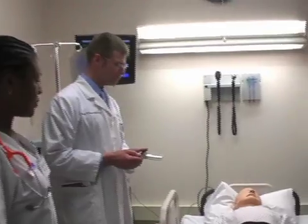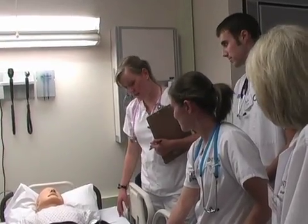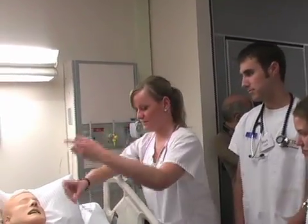We have also purchased NLN and ACLS scenarios that we can run and adapt for our students to match the level of the student — whether it's a beginning student or a graduate student — so that all people experiencing the lab will be challenged in new situations.